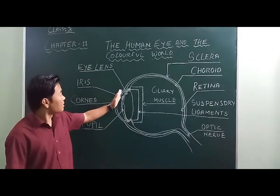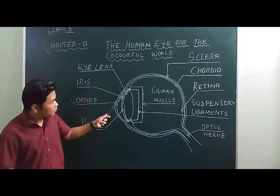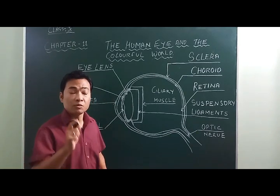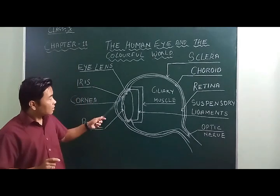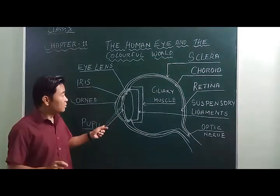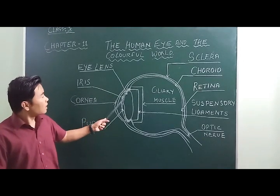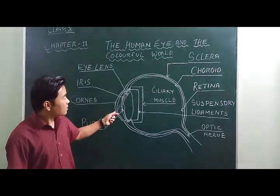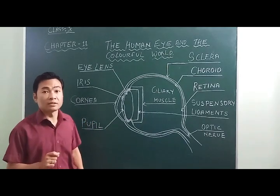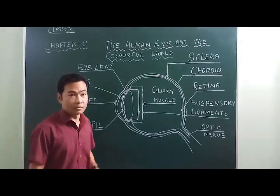Just behind the cornea is a dark muscular diaphragm known as the iris. The iris contains a large number of color pigments which give the eye its color. At the center of the iris there is a circular dark hole known as the pupil, which is the aperture of the eye. Just behind the iris there is a double convex lens called the eye lens, which forms a real and inverted image.